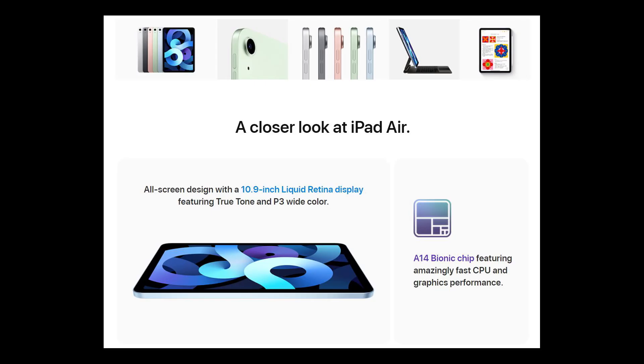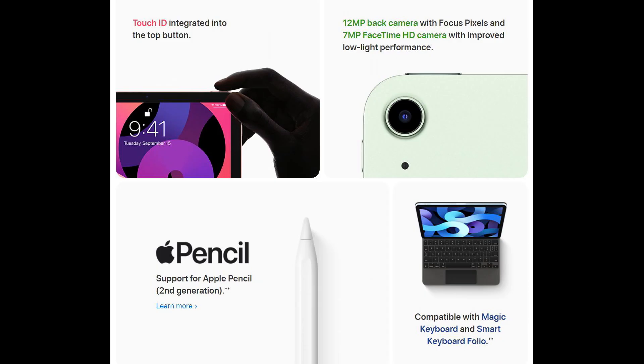Users need to determine what they want to do with their iPad. And I want to dig a little deeper into how Apple designed these products to determine the differences between the models.